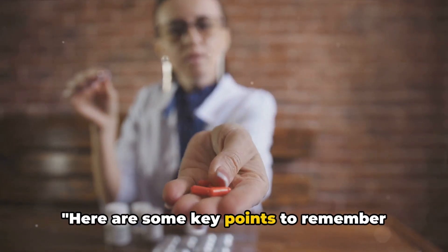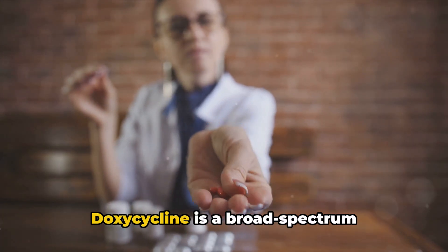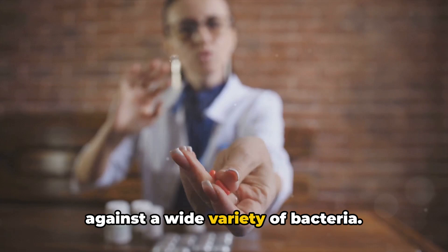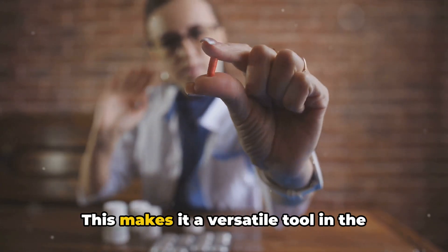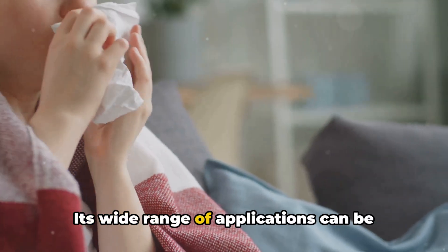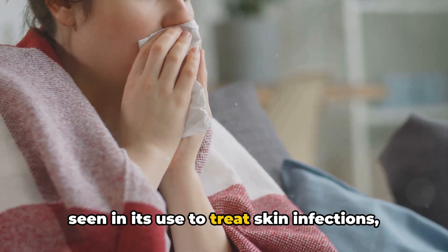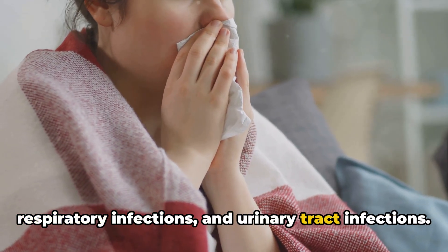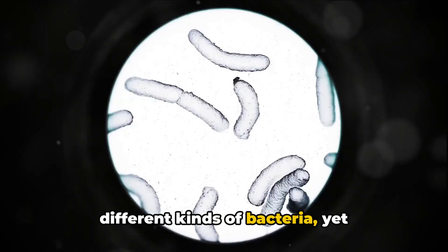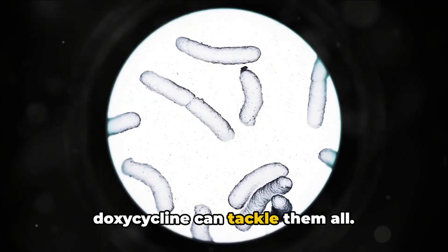Doxycycline is a broad-spectrum antibiotic, which means it's effective against a wide variety of bacteria. This makes it a versatile tool in the fight against numerous infections. Its wide range of applications can be seen in its use to treat skin infections, respiratory infections, and urinary tract infections — each caused by different kinds of bacteria, yet doxycycline can tackle them all.